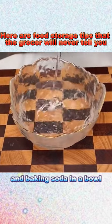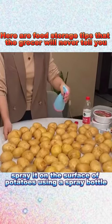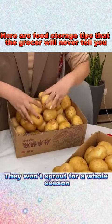9. Mix pure water, vinegar, and baking soda in a bowl, stir it evenly, spray it on the surface of potatoes using a spray bottle, and store them in a paper box. They won't sprout for a whole season.